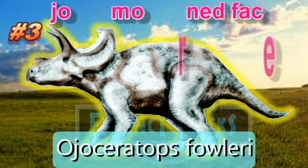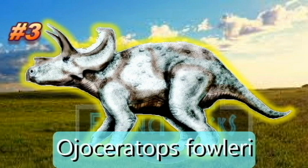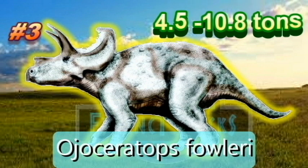Entering our Top 3, Ojoriosaurus fowleri. Ojoriosaurus means Ojo Alamo horn face, and is a genus of ceratopsian dinosaurs which lived in what is now New Mexico, United States. Ojoriosaurus fossils have been recovered from the strata of the Ojo Alamo Formation, dating to the late Cretaceous period, probably the Maastrichtian age at 68 million years ago. It is very similar to its close relative Triceratops, though it is from an earlier time period and has a more squared frill.